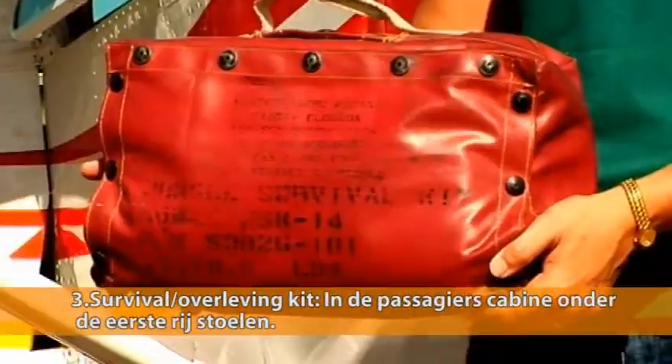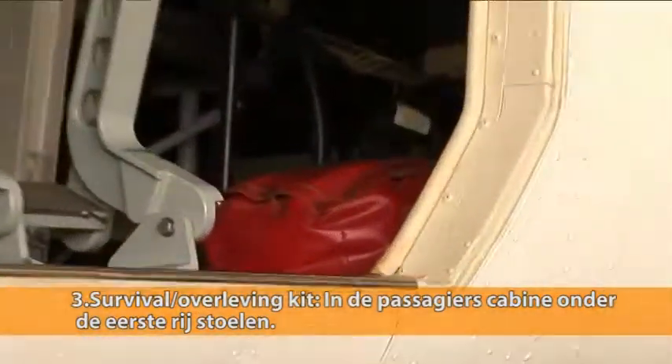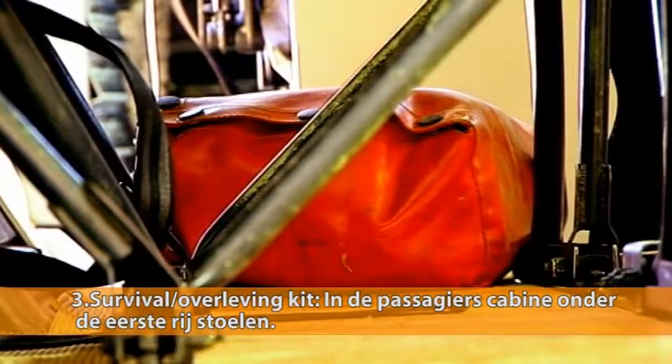A first aid kit is located in the cockpit under the pilot seat. A survival kit is also on board and is located in the passenger compartment under the single seat of the first row of passenger seating.